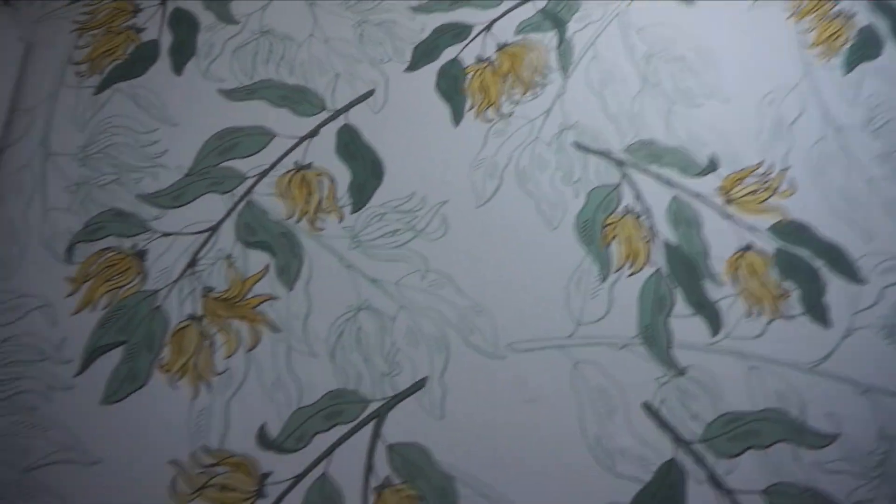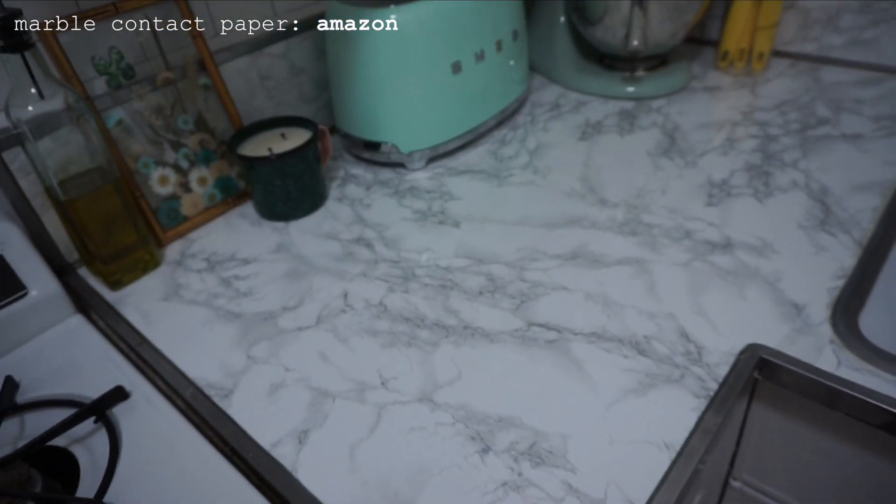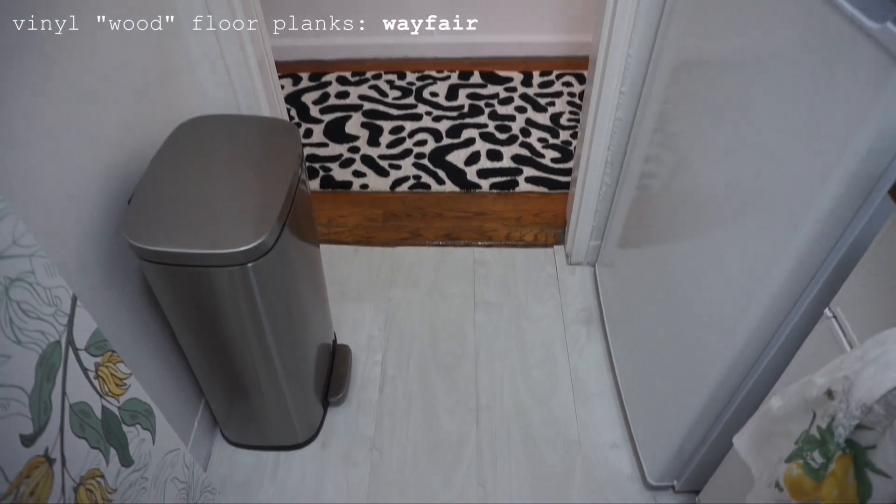Just wanted to clarify that no, the wallpaper is not upside down — the flower that's on it naturally grows this way and the branches hang downward. Finally, I have my countertops which have marble contact paper on them. I've had this on for a full year now of me using my kitchen every day and they're still in really great shape. And that's the kitchen.